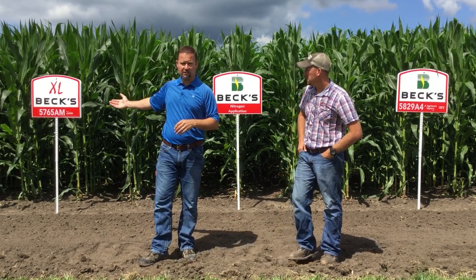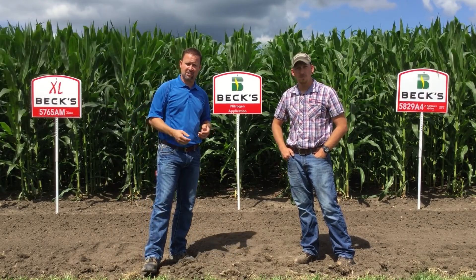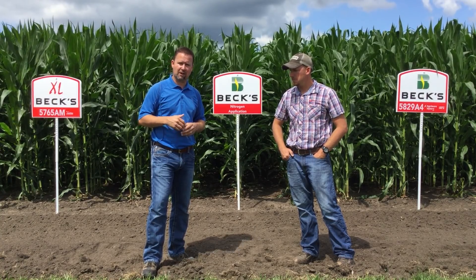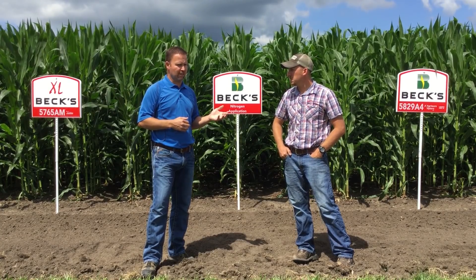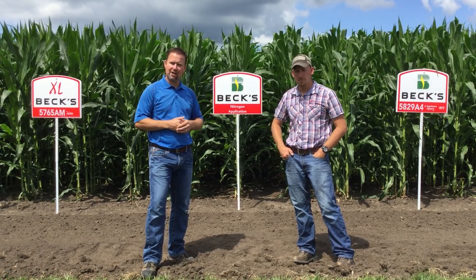Now, the one on the left over here, 5765 — that family has a lot of products in it. 5765 is one of the newer ones, along with 5665, 6165, and 6365. There are many products in that family. It's one that we consider to be more of a less efficient user of nitrogen than the 5829 on the right.